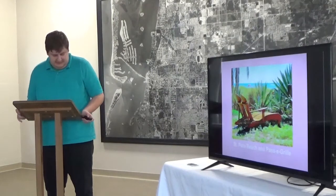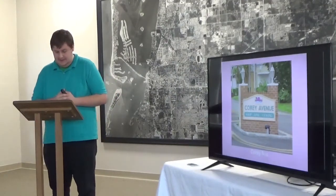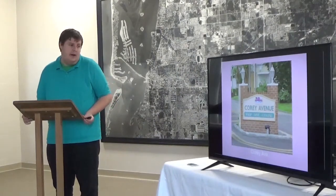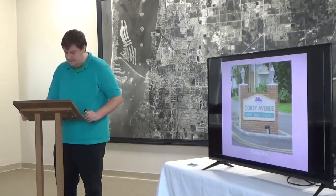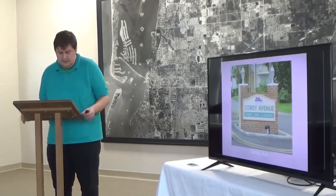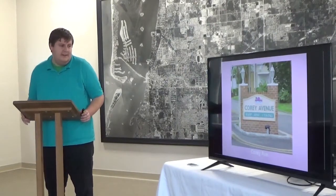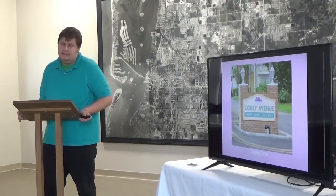Now we venture into St. Pete Beach. This is Corey Avenue. Originally it was a main growth wetlands area — most of Pinellas County was swamp or citrus groves. Corey Avenue officially opened on February 13, 1937, and eventually became the efficient shopping district of St. Petersburg Beach. It features many shops, restaurants, art galleries, and boutiques. The first building on Corey Avenue was also built in 1937.